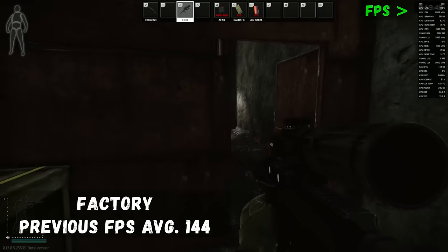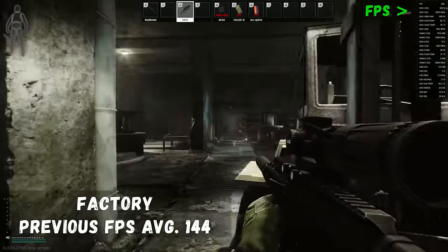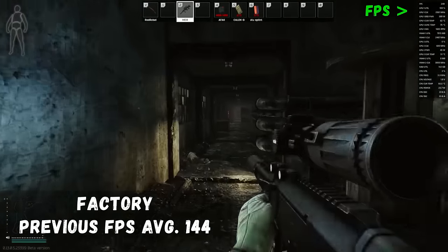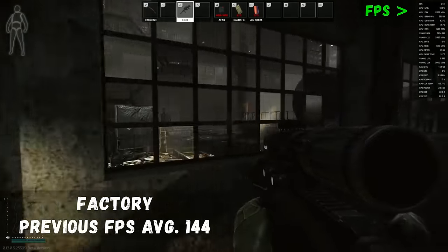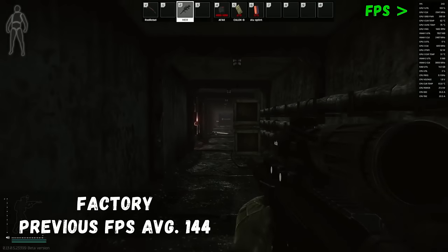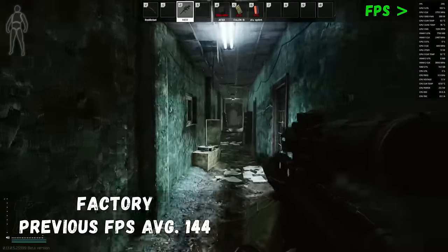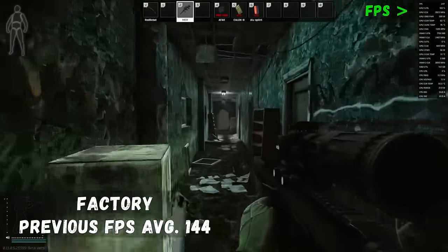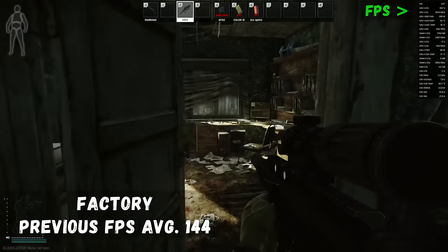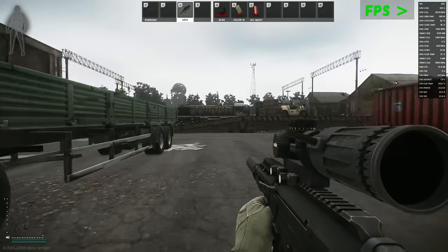Get your pistols out because we're going to Factory — one of the smallest maps in Escape from Tarkov that doesn't usually have performance issues. As any Tarkov player will tell you, Factory gives the best frames. As expected, AMD's new CPU and GPU combined did not disappoint. We are well above 250 frames and maintain that all the way through the lower areas and upper deck offices — absolutely incredible performance.